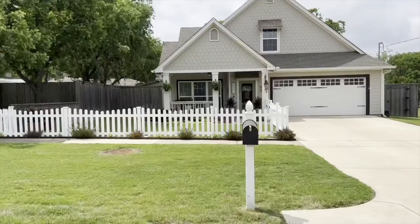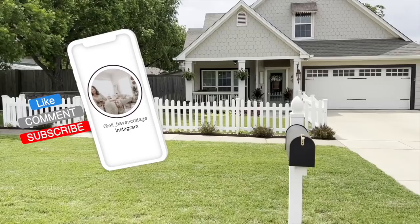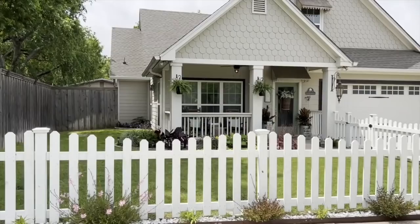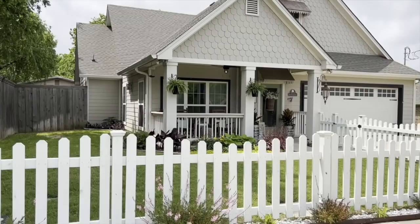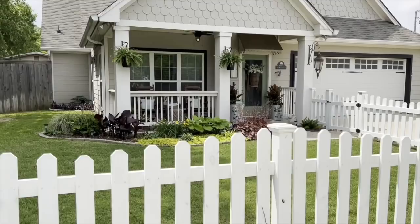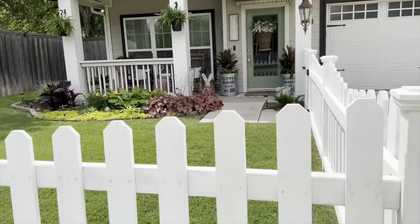Hey y'all, it's Stacy Eli with Eli Haven Cottage. Welcome to our little cozy cottage, our place that we call home. We purchased this sweet home back in 2019 or 2020. We've added on things here and there, such as this white picket fence — a buddy of my husband's at the fire station and his crew did it for us. I've always dreamed of a white picket fence home and we got it.